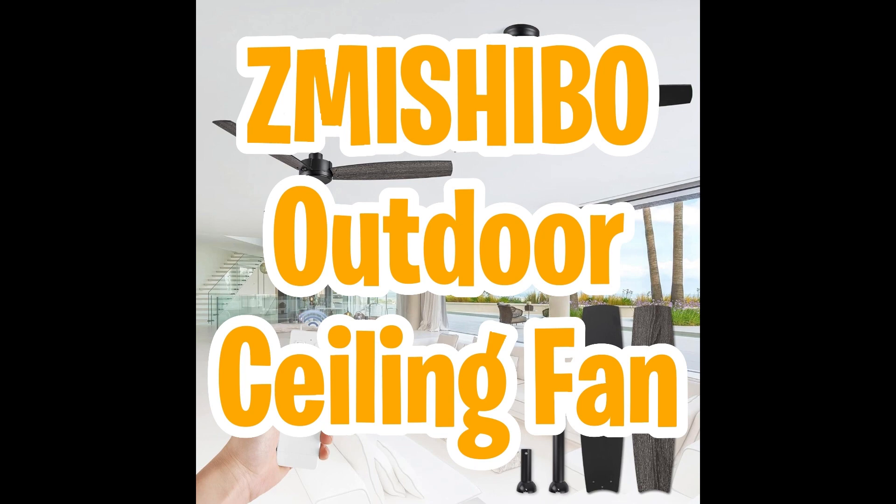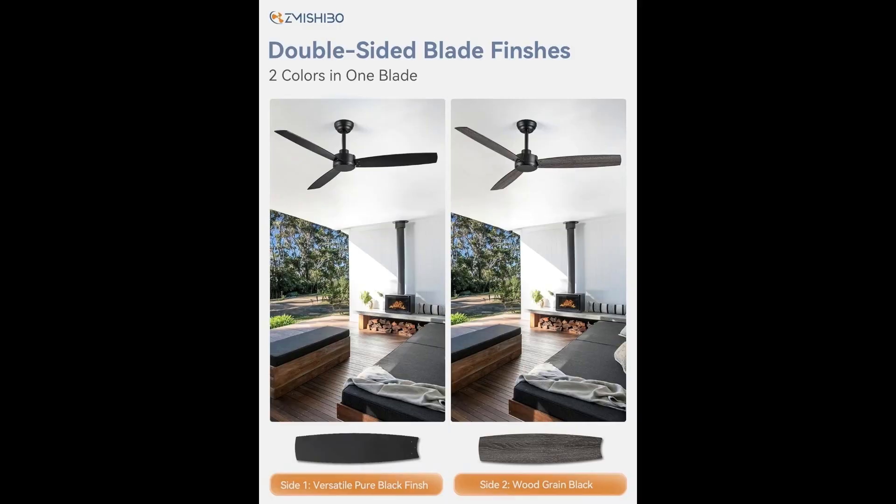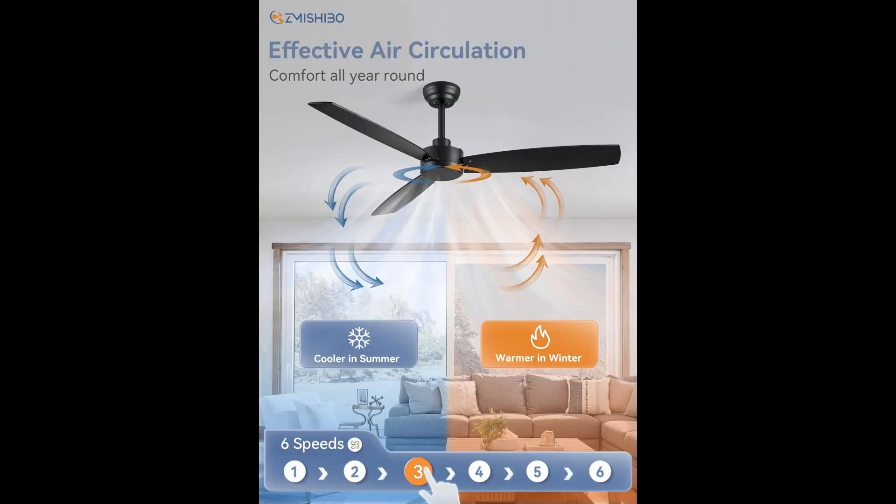Next, we've got the Moshibo outdoor ceiling fan. Transform your home into a breezy haven with these stylish and versatile ceiling fans. This set comes complete with 4-inch and 8-inch down rods, allowing you to customize your fan's height and optimize air circulation — use the 8-inch down rod for an extra boost of wind speed, perfect for rooms up to 10 by 20 feet. Each blade features a dual-color design: one side is sleek pure black, the other a trendy black wood grain.